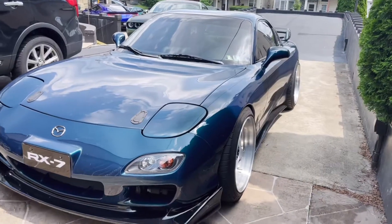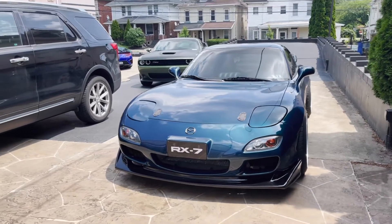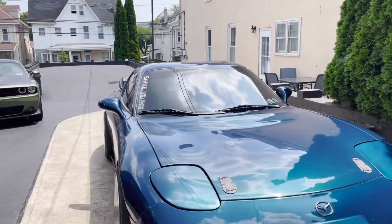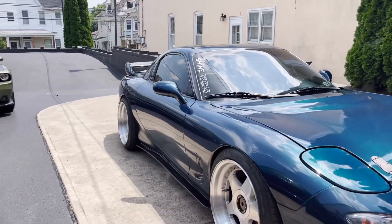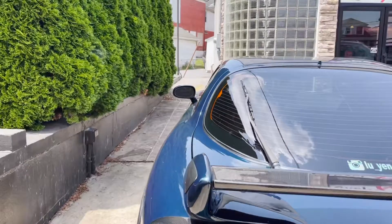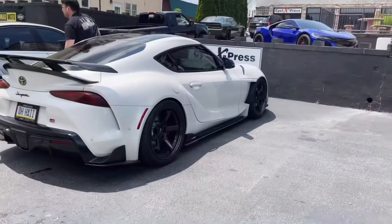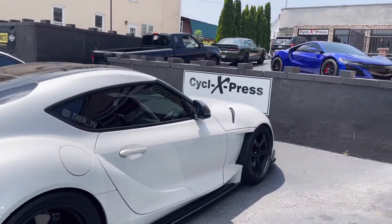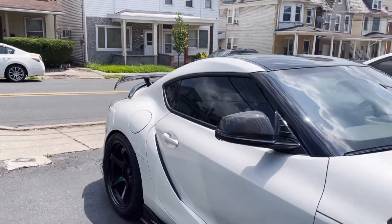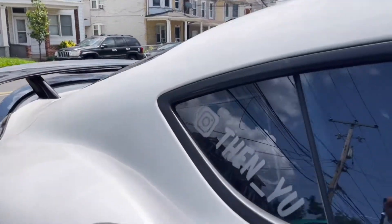Me and Andy both got our cars done over at Jordan's shop — very similar setups. His is one color and Super OEM Plus. I love it. 99 spec. If you want to see more of this car, go give Andy a follow on Instagram. Hang out at Shine Tech all day and you'll see beautiful cars pulling up. If you want to see more of this Supra, make sure you go check out his Instagram too.